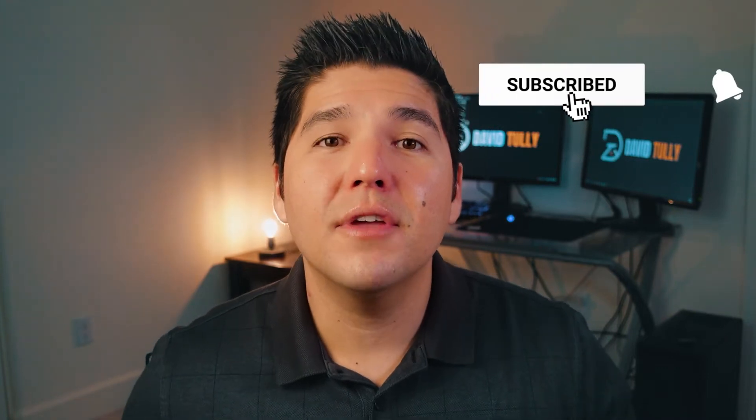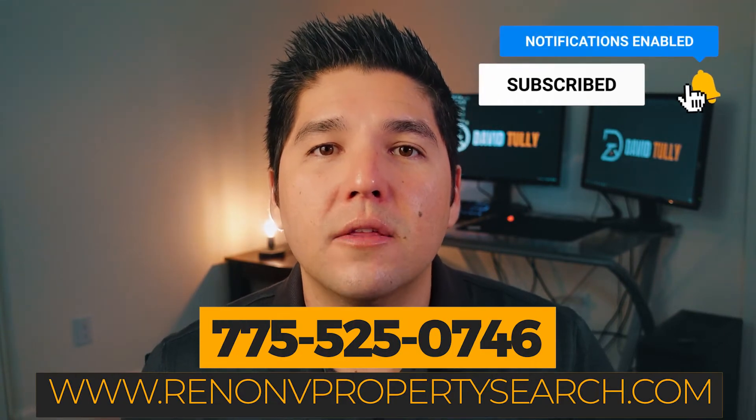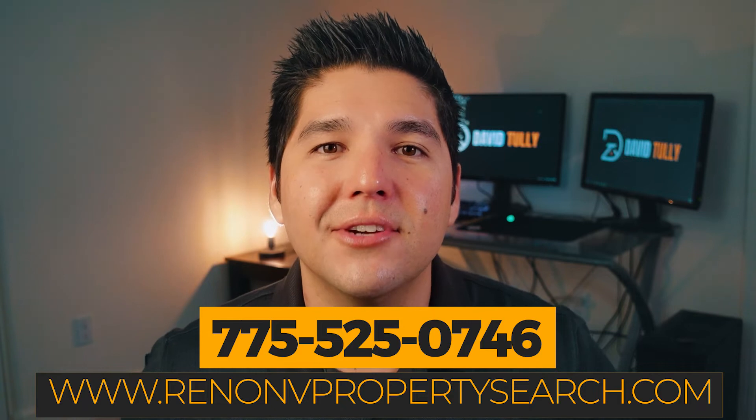If you enjoyed this video, please make sure to hit the like button and subscribe. And if you're thinking about moving or relocating to the Reno or Sparks area, just reach out.